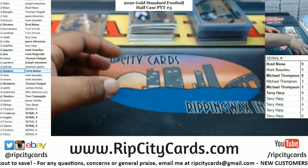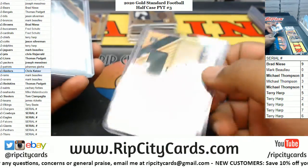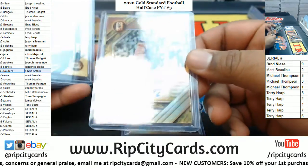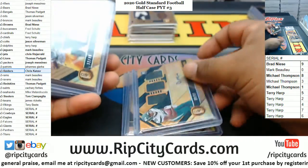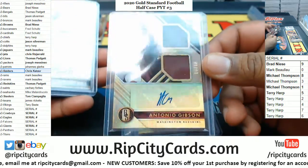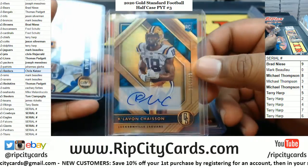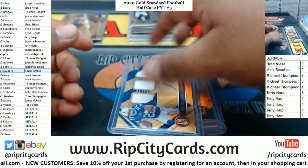Definitely taking a picture of that Hurts — nice looking card. Other autographs: LaMichael Perrine, Jets, 299. Brian Edwards, Raiders, 199. Faneca, Steelers, 75. Denzel Mims, Jets, 99. AJ Dillon, Packers, 49. Antonio Gibson, Redskins, 99. Ozzie Newsome, Browns, 75. Chase On, Jaguars, 199. Jonathan Taylor, Colts, 99.